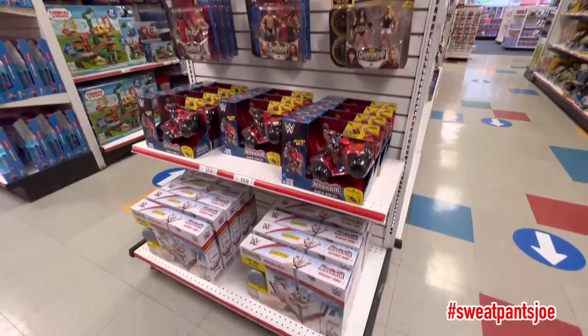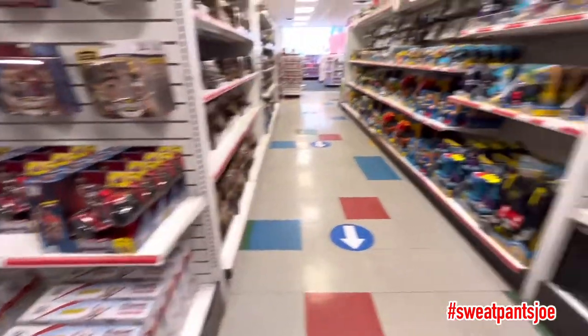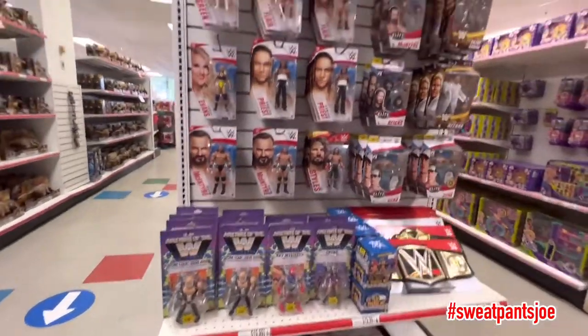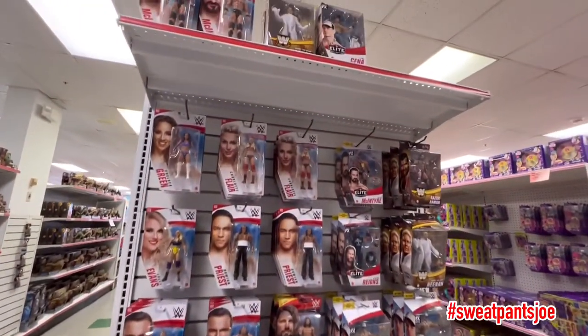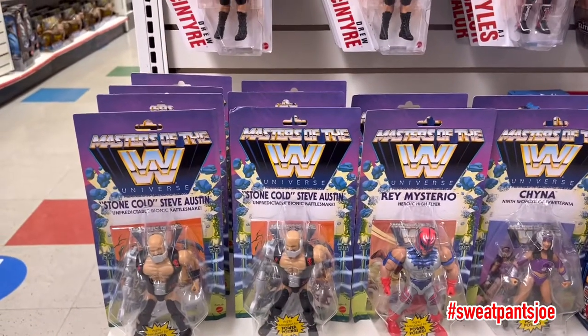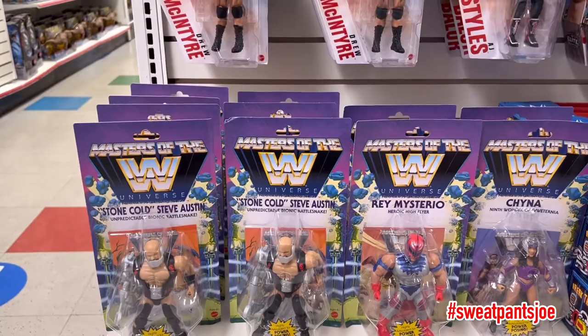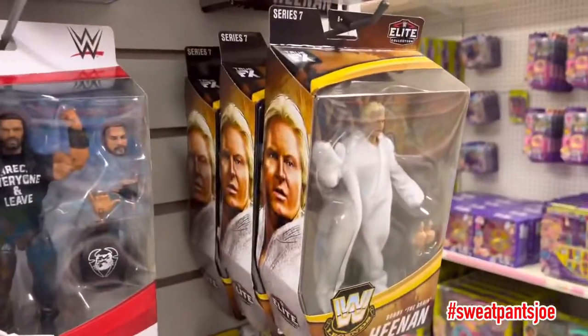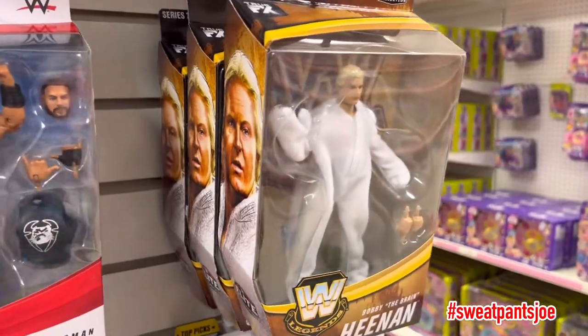Some of these figures I haven't seen in stores yet. I've got two sets of these in my pile of loot, but I would get them if I didn't. Everybody's favorite peg warmer — we used to call it Bobby Heaney.